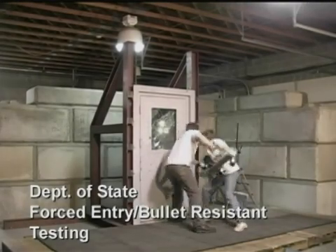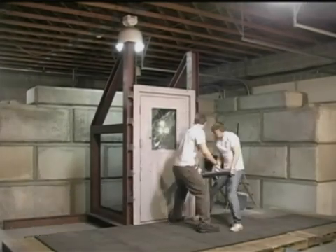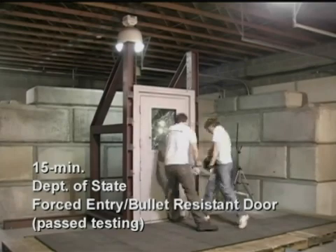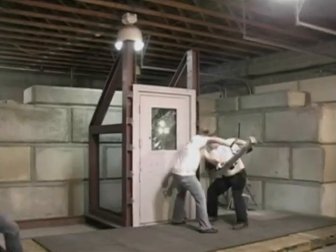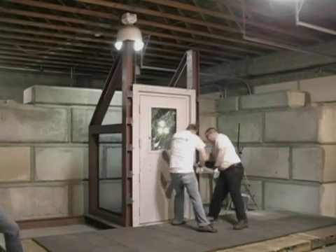Here's a six-man attack team using a variety of tools — for instance a sledgehammer, 120-pound ram, wedges, pry bar, etc. — attempting to break through a forced entry and bullet-resistant door and window.